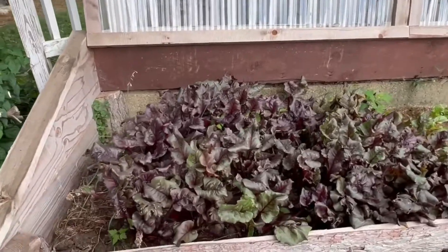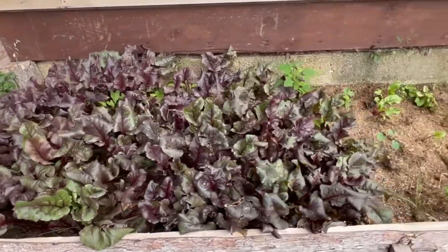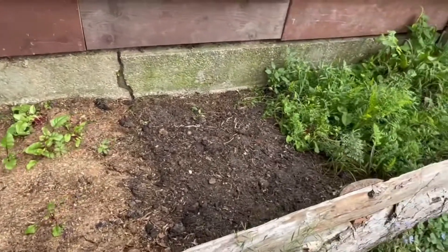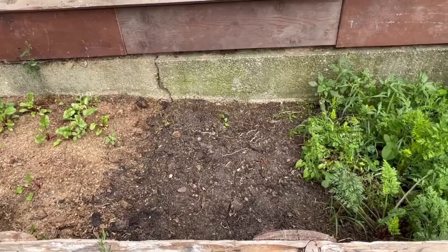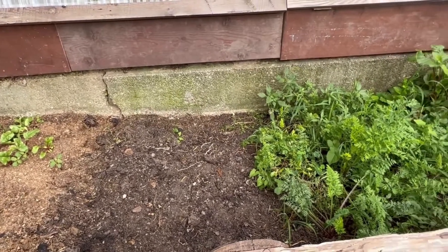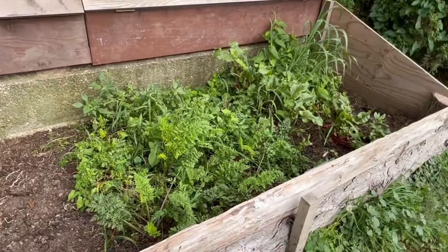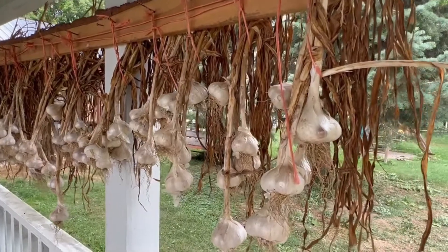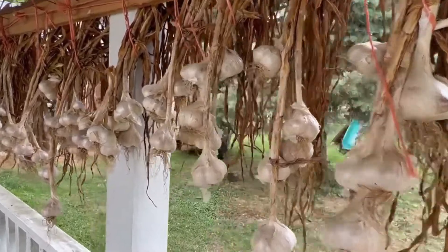Here's an update on the cold frame — these beets are still doing good, got some new beets coming in. That's where the lettuce was that I ripped out and we have that ready for the next feeding. We've got carrots and some beets over there. And here's an update on the garlic that we have drying — it's looking really good.